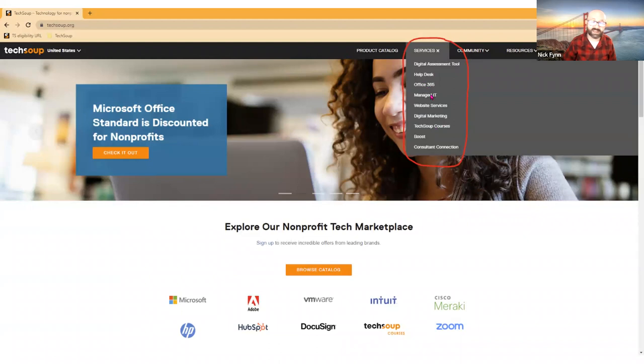Under Services, you'll see several offers like HelpDesk, Office 365, and Managed IT, plus many others. One that's really getting a lot of traction these days: tons of nonprofits are interested in replacing or improving their website. We have services to help nonprofits figure out if they can afford to build a new website, and if so, to go through the process of deciding what the site should be and what platform to build it on.